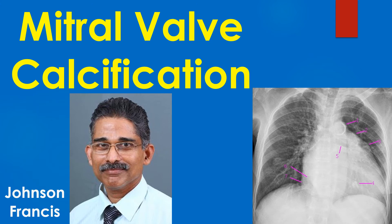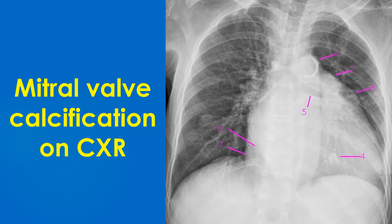Discussion on mitral valve calcification noted on chest X-ray and mitral annular calcification with calcific mitral stenosis. This X-ray chest PA view shows mitral valve calcification in severe rheumatic calcific mitral stenosis.